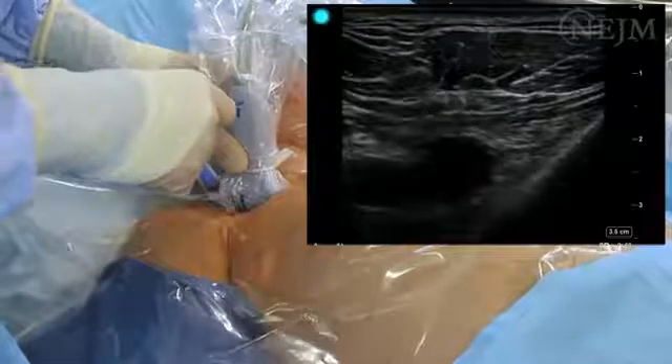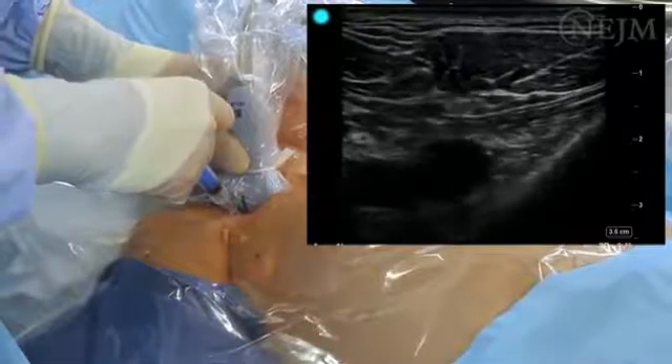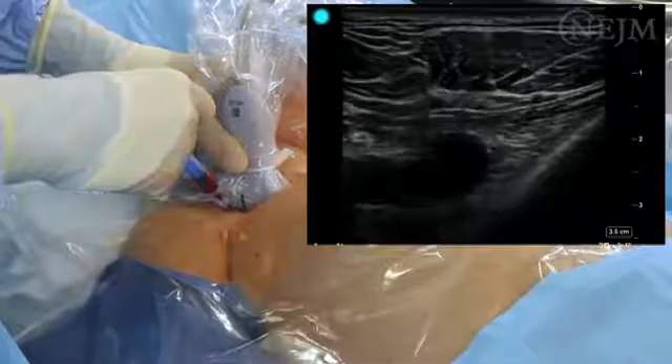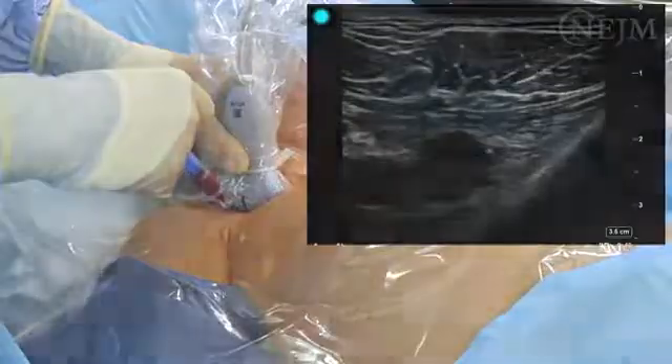As compared with the landmark-guided technique, the use of ultrasound guidance for cannulation of the subclavian vein may reduce the rate of mechanical complications, decrease insertion time, and improve the overall success rate of the procedure.